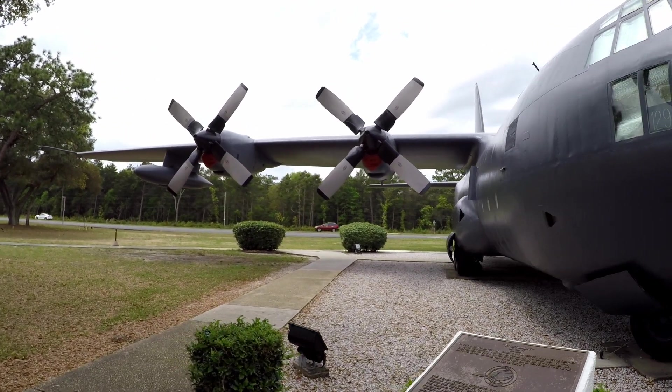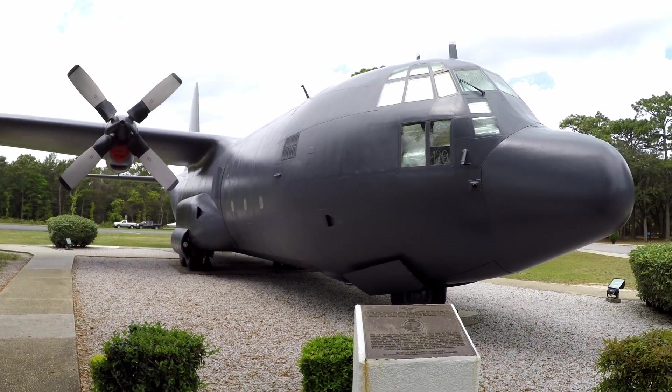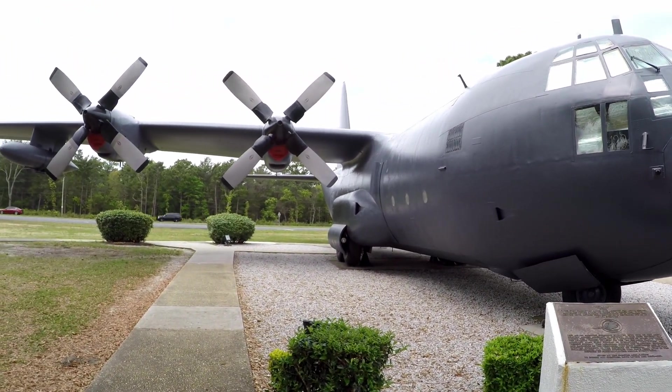I'll tell you what — if you're a trooper on the ground and taking fire, you'd love to see one of these things come rolling in hot. They'd wipe everything out.